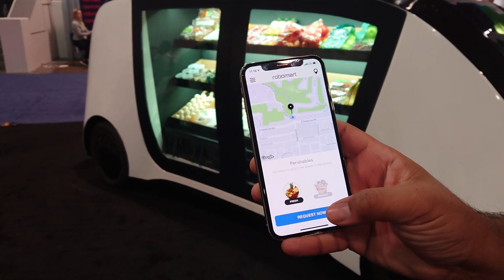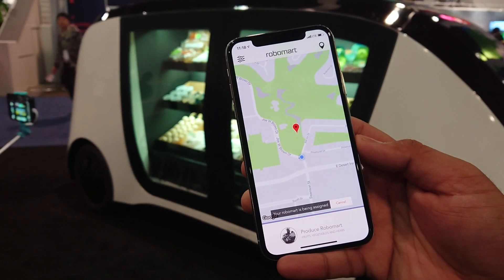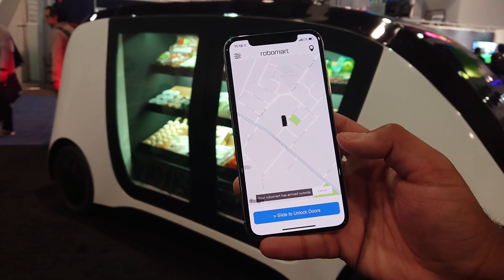This is the Robemart app. You tap 'Request Now' to call the closest Robemart. After it assigns the Robemart, it tells you how long it'll take to get to you. It creates the route, and once it arrives, it sends you a push notification that it's outside.